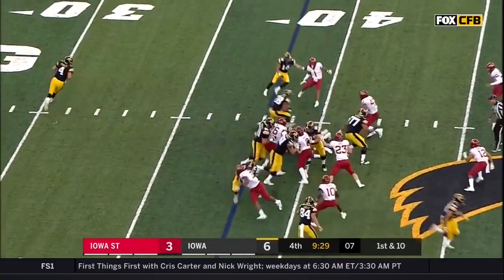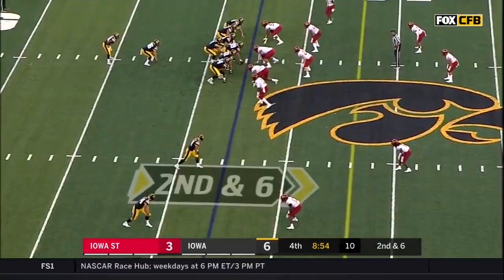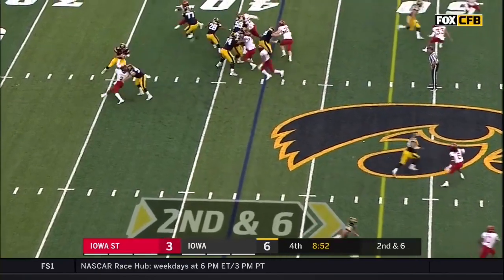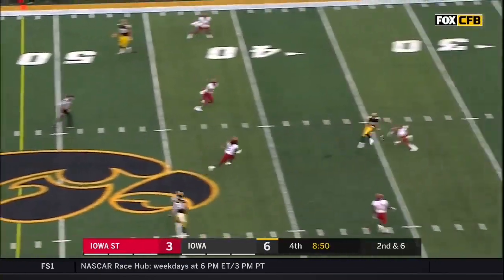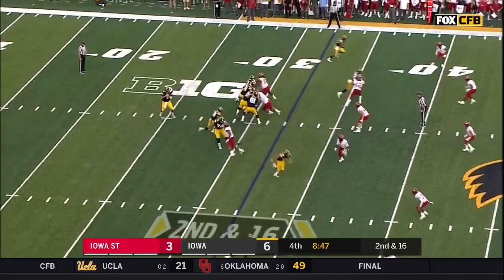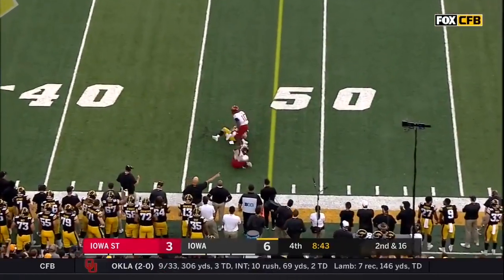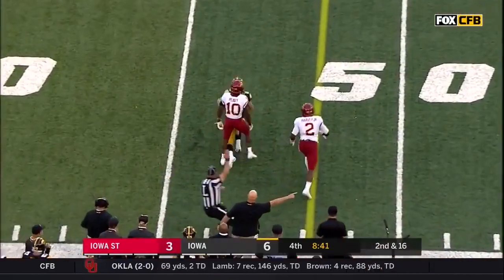Young plugs ahead, remains the setback. Stanley in trouble, lets it fly — almost intercepted. Stanley shoots it towards Easley and that's a reception at the 47.